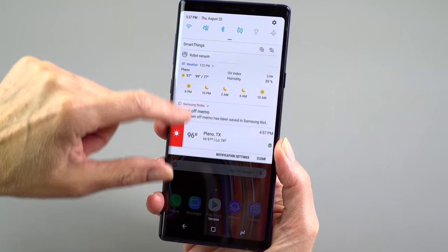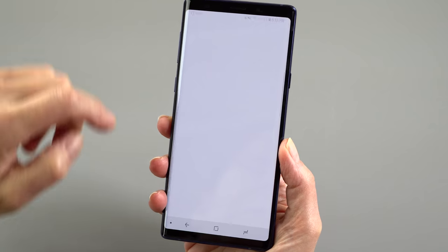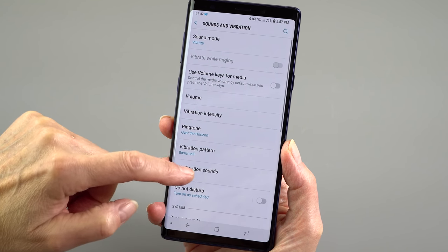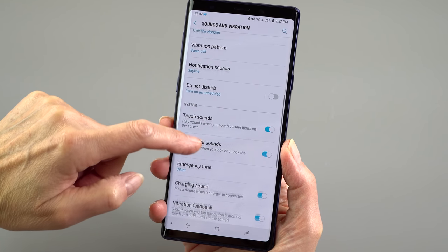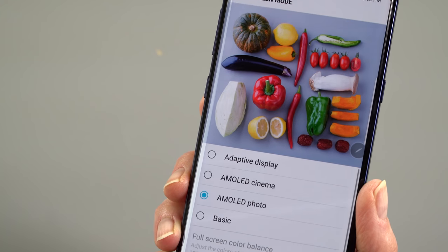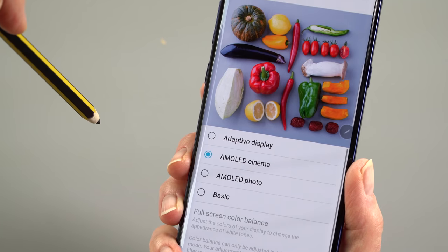The phone is sold by all major carriers and you can also buy it unlocked — we're using the unlocked version here, so no carrier bloatware on board. Usually with most manufacturers, the unlocked version is the first to get OS updates, but in the case of Samsung, it's usually the carrier phones that get it first.